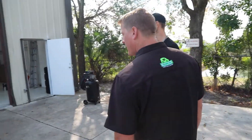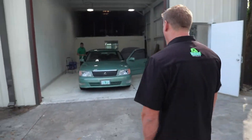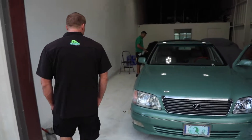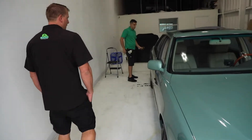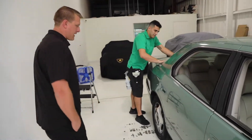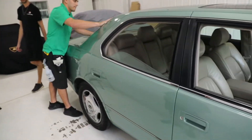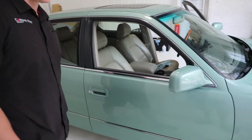Last but not least, let's see what we have going on over here. We have Alex — he's our window tint specialist. He's getting some window tint done on this Lexus, and then it will be coming in for a full paint correction and ceramic coating. This is our delivery room and window tint room.